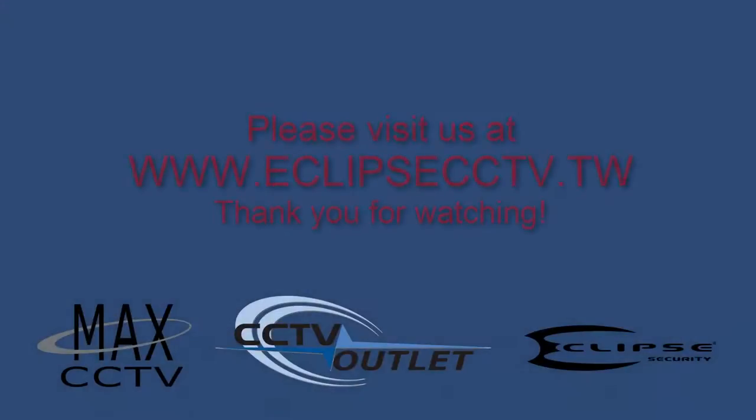For more information, please visit us at www.eclipscctv.tw. Thanks for watching. We hope to see you soon.